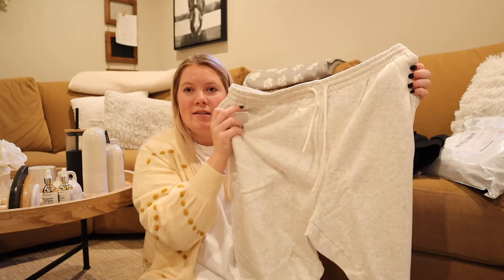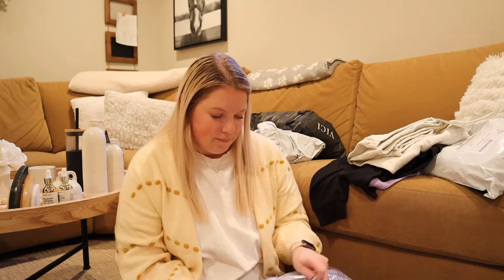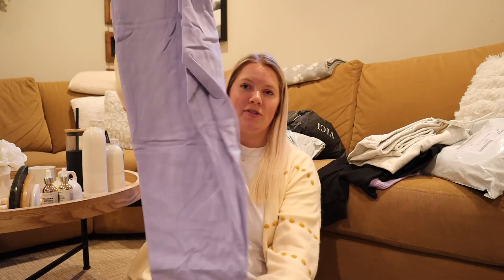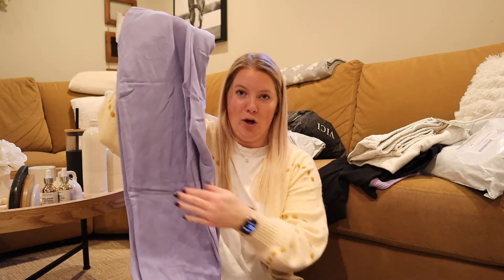And I got a pair of just nice heather gray ones. And the purple color — it's just the same pair as the gray ones but in purple.